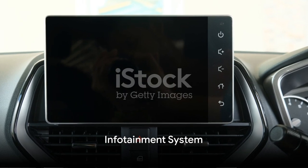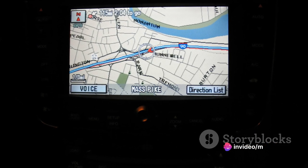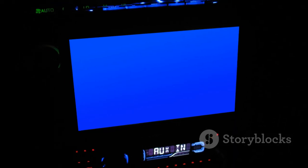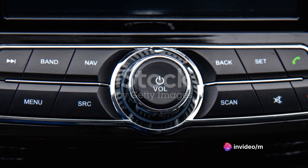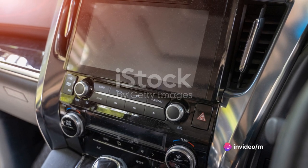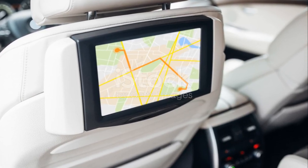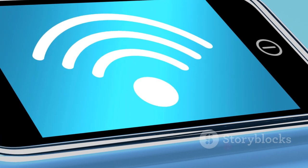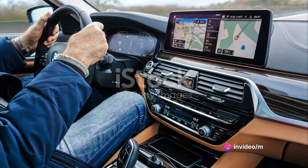Starting with the infotainment system, the Sprinter doesn't disappoint. Mercedes-Benz has packed this vehicle with an infotainment system that's user-friendly and loaded with features. The interface is intuitive, with sharp graphics and straightforward menus that respond swiftly to your touch. You'll easily navigate through the various options, whether you're tweaking settings for the ride or selecting your favorite tunes. The connectivity options are impressive too, with standard Bluetooth, USB ports, and optional Wi-Fi hotspot, so you can stay connected on the go. Apple CarPlay and Android Auto compatibility ensure seamless integration of your smartphone.